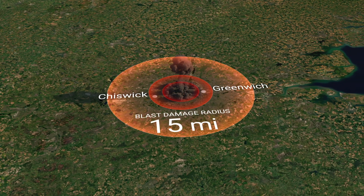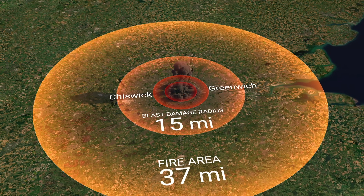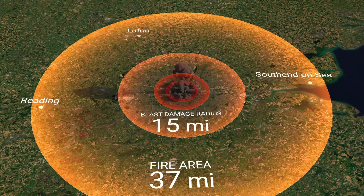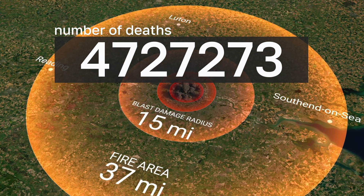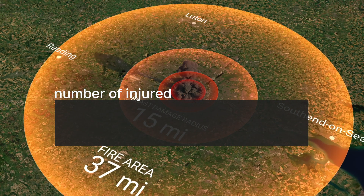Within a 15-mile radius, buildings would be destroyed. Within a 34-mile radius — from Reading to Southend-on-Sea, and Luton to Brighton — everything that can burn will catch fire, and people within that radius would receive third-degree burns. The death toll from the Tsar Bomba in London would be nearly six million people, with about three and a half million injured.